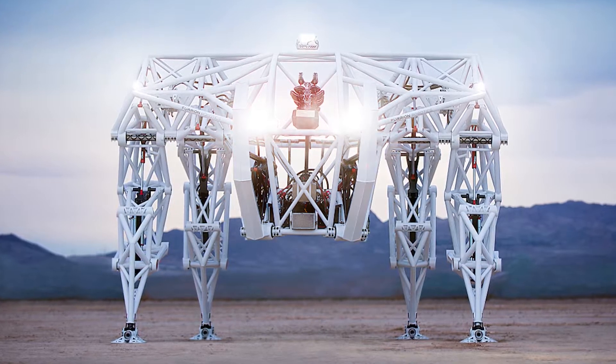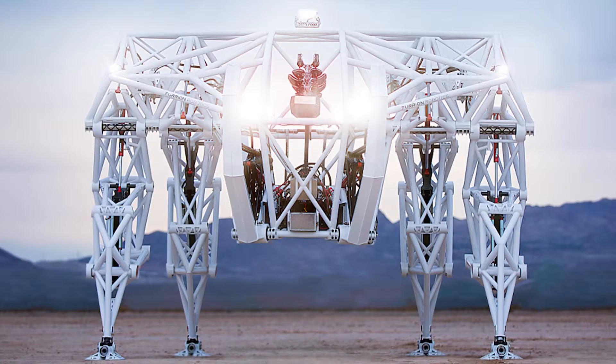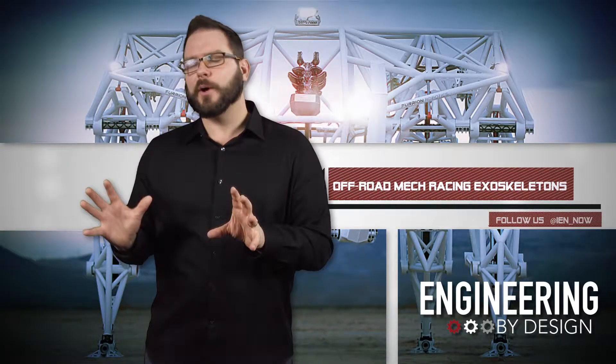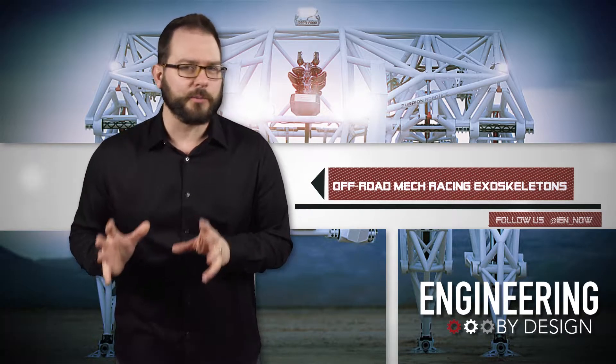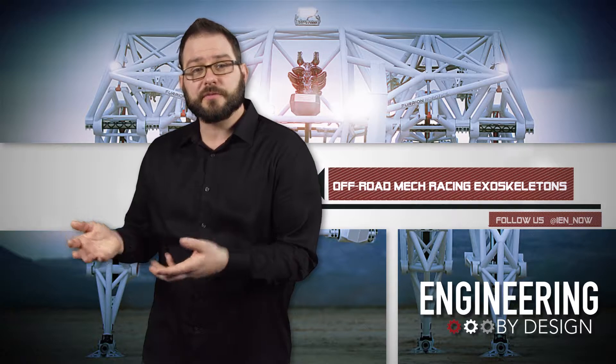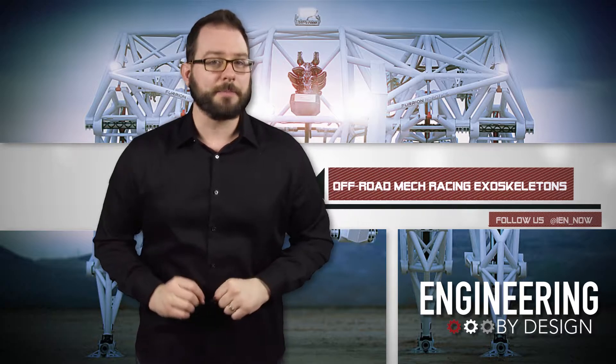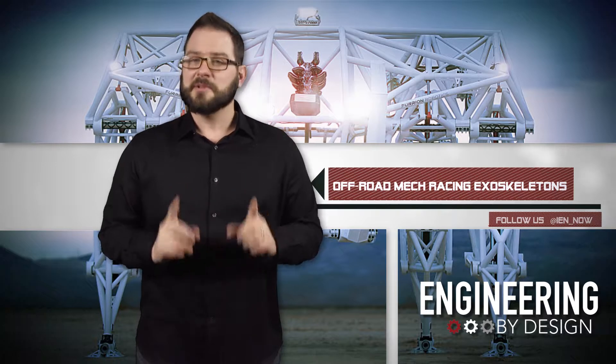This is Prosthesis, an 8,000-pound, 200-horsepower off-road mech. While you might have a few applications that immediately jump to mind — like a weaponized version for the military or an industrial version for material handling — mechanical engineer Jonathan Tippett has another idea. He wants to race it!